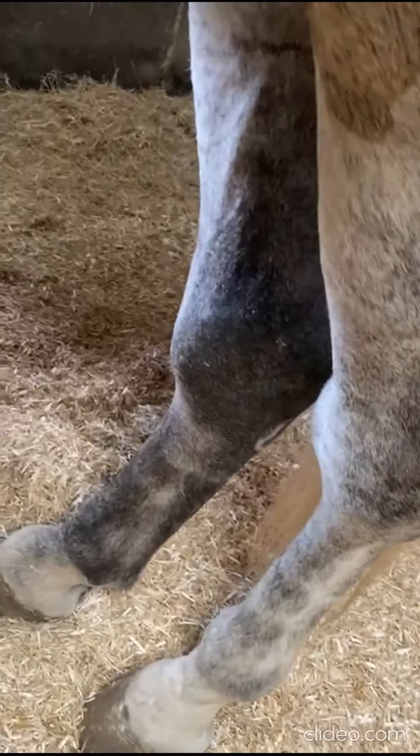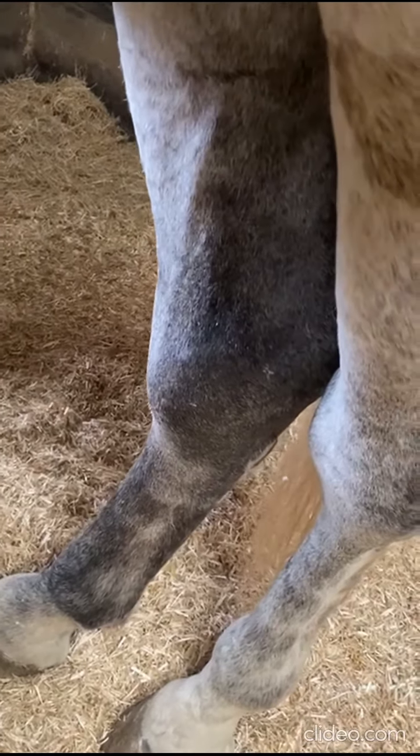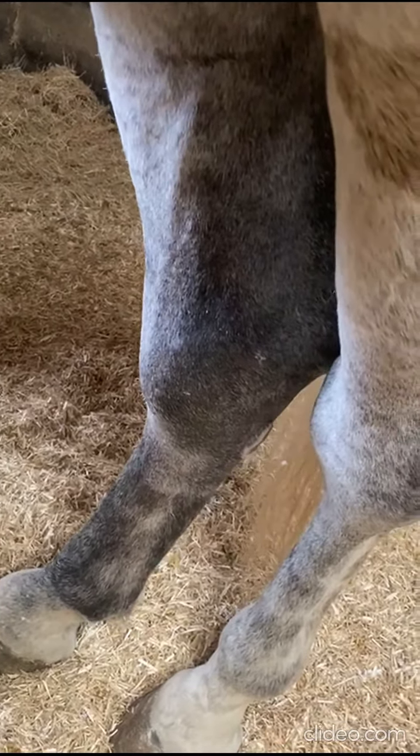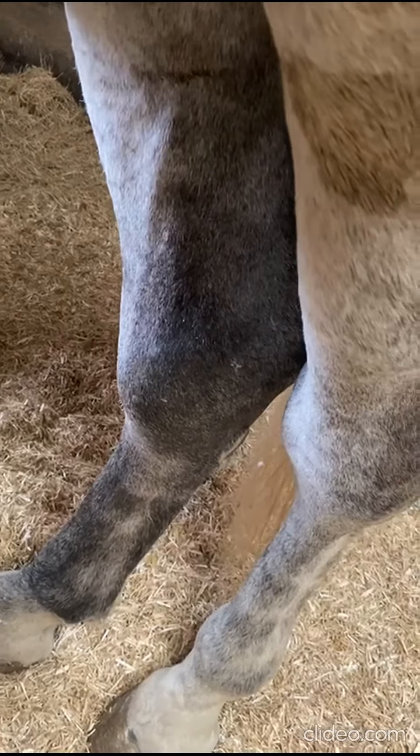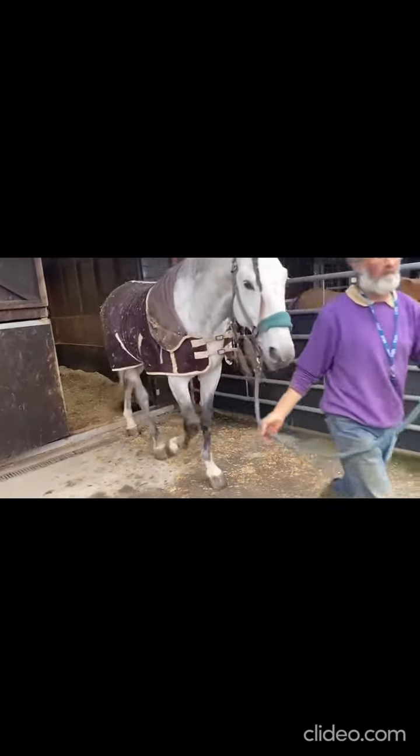So I've been told to leave his bandage off at this point. We'll just walk him out into the yard and see what happens — see how he walks out without his bandage on.